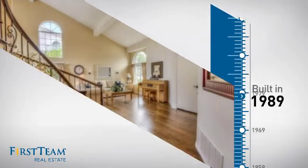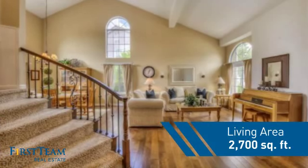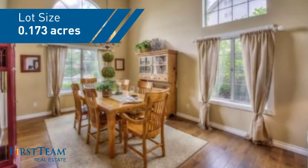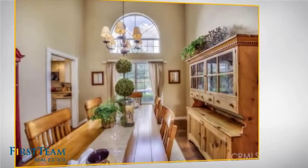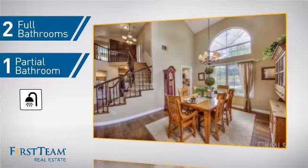This property was built in 1989 and features over 2,600 square feet of space, giving you a spacious layout to play host or kick back and relax after a long day. Inside you'll find five bedrooms so everyone has a private space to come home to, as well as two full bathrooms and one partial bathroom.